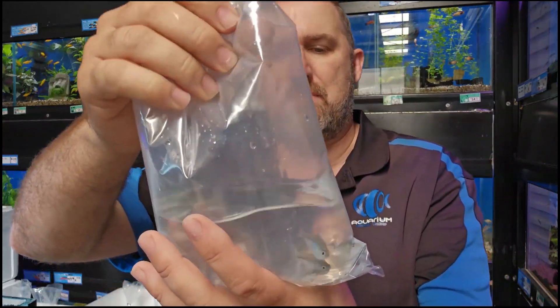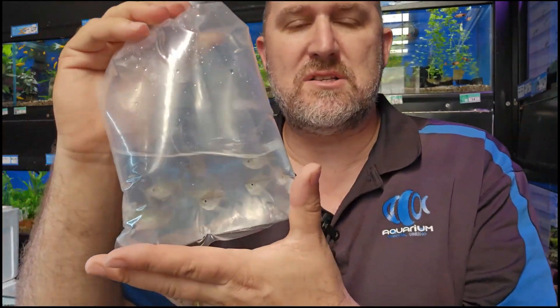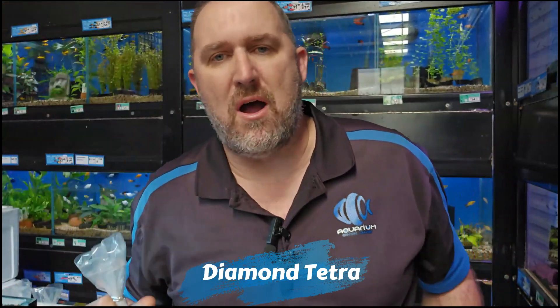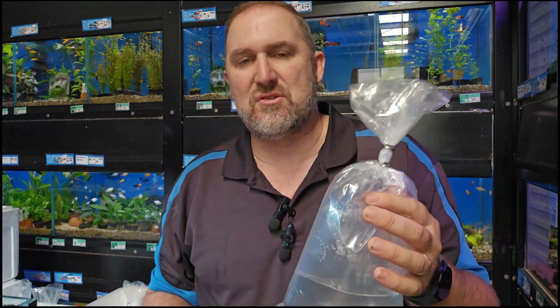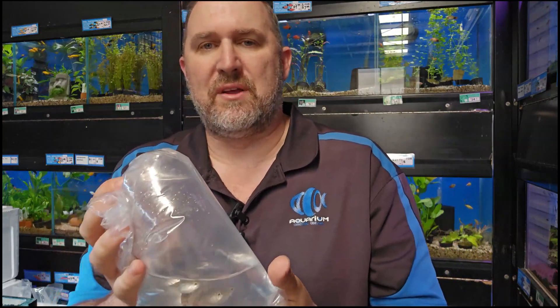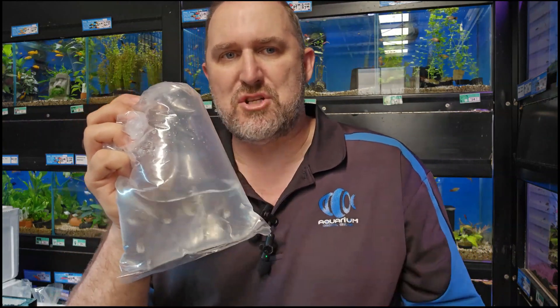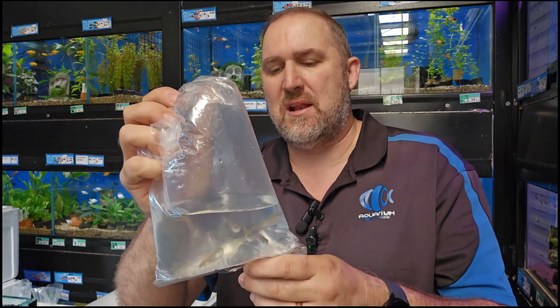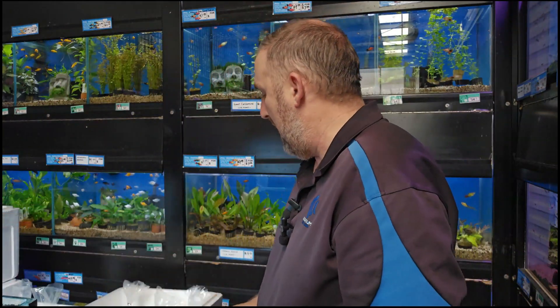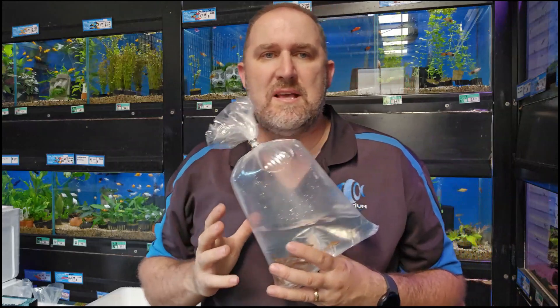On to a couple of tetras — this bag looks like it's got a hole so we'll get it into a tank quickly. They're a really good size. This is your diamond tetra. Some people say it's the most stunning of all tetras — it doesn't show that in the bag because it develops these reflective mirror scales with a little bit of a red eye. Really cool tetra. We had some in our display tank at the front and all the customers wanted to buy those display ones because they'd matured and had the mirror scale. These are already a good size so they'll be showing good color soon.